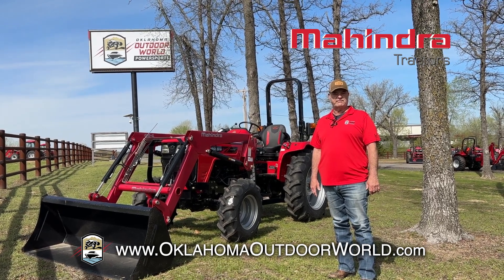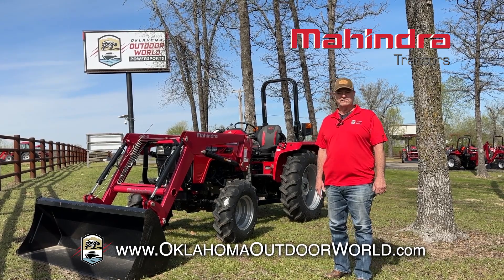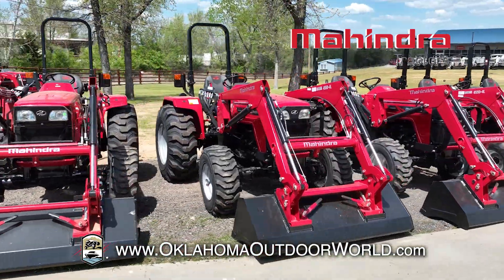When your springtime chores call for a tough tractor, you need a Mahindra tractor. And here at Oklahoma Outdoor World in Sapulpa, we've got the largest in-stock inventory of new Mahindras in the state of Oklahoma.